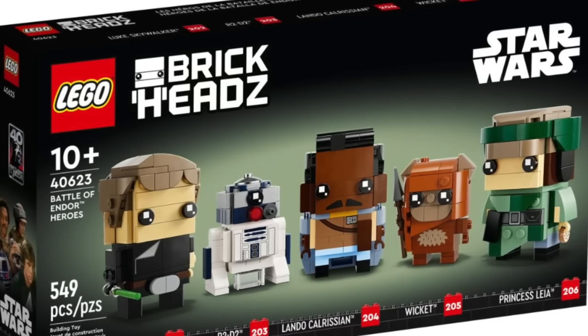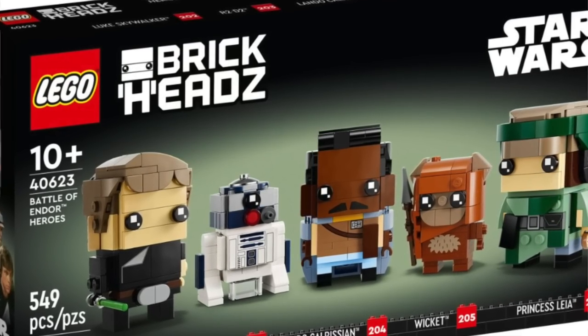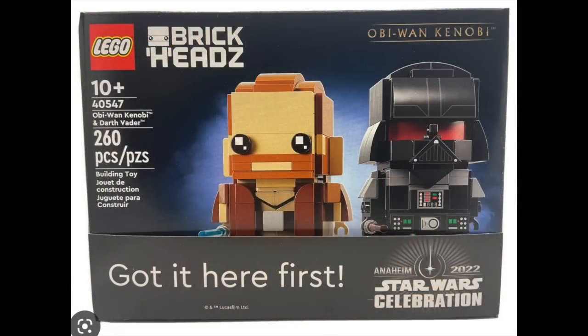One last thing about Star Wars Celebration this weekend: from what I know right now, there's going to be no Star Wars Celebration exclusive. All they're going to do — just like they did with the Kenobi Brickhead last year — is take that Endor 5-pack, throw a little piece of paper around it, and say 'hey, you bought this first at Star Wars Celebration.' Very lame, very lackluster. You can get the Brickhead three weeks in advance. It would be cooler if it was a specialty box art, but it's literally just a piece of paper you slip on and off.